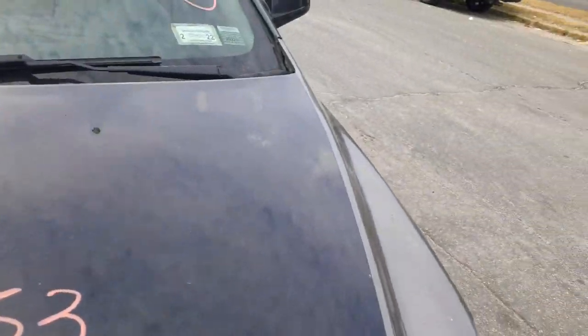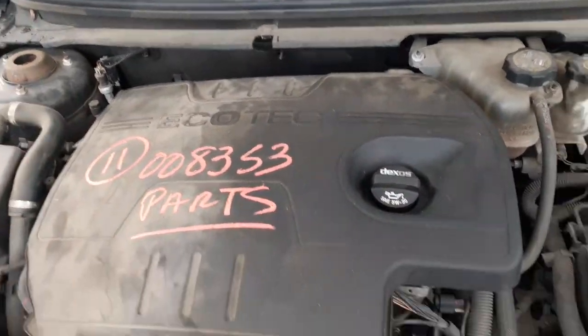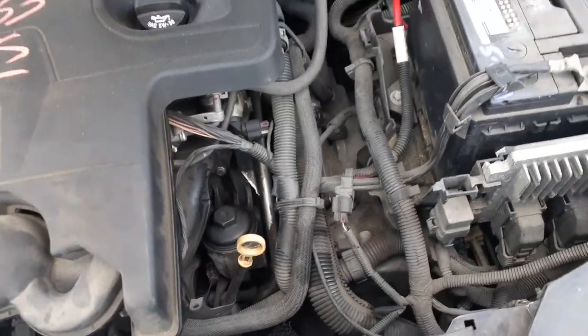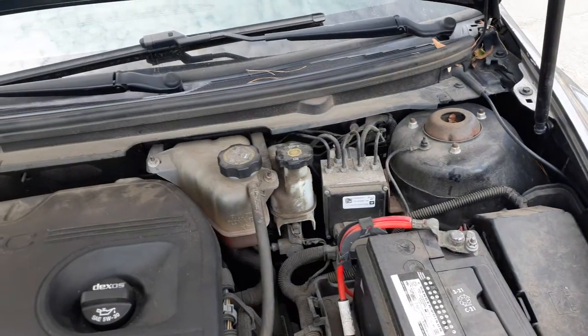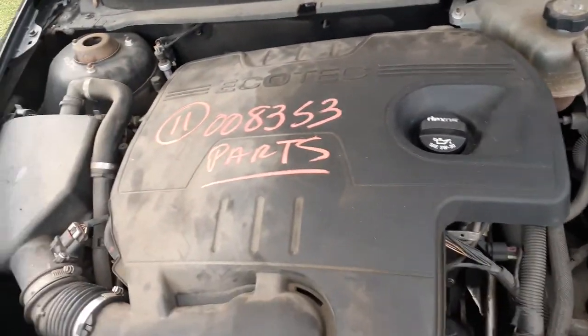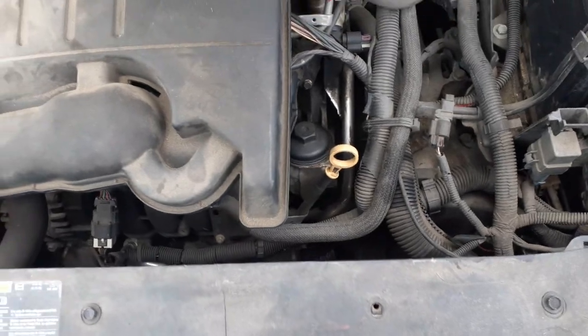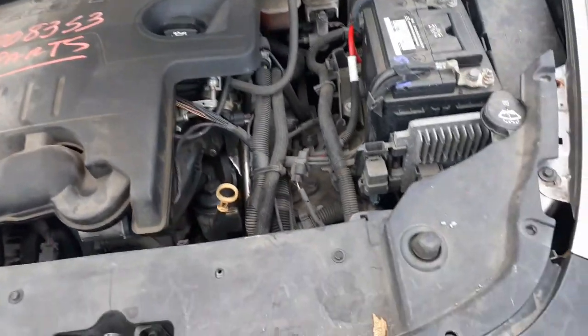Let's go into the hood for a second. Like I said, this is an Ecotec 2.4 automatic — motor knocks, transmission's good. There's your computer, fuse box, ABS, master booster, radiator bottle. Air cleaner assembly is all there, radiator's there.